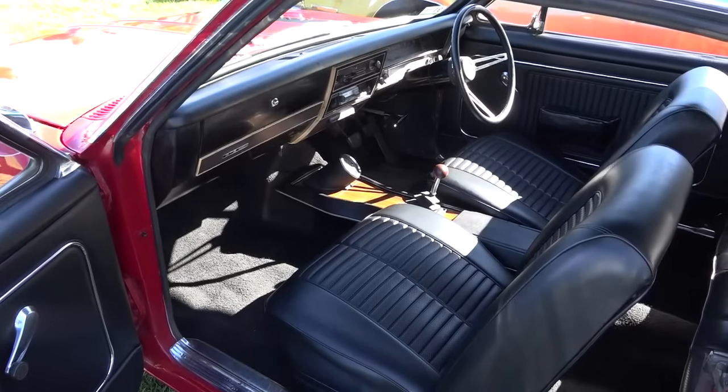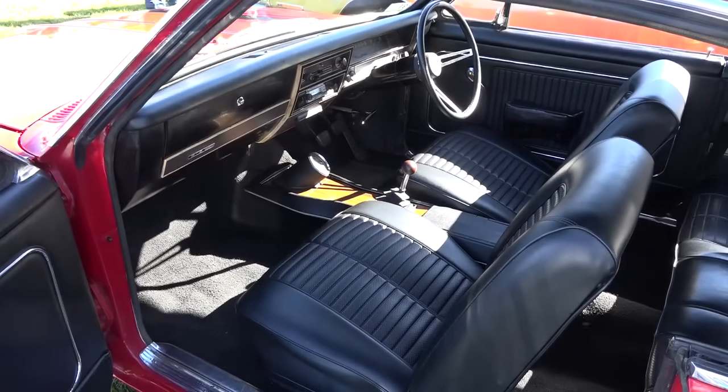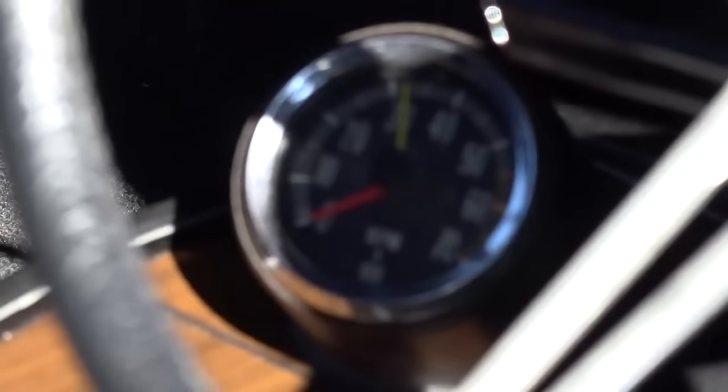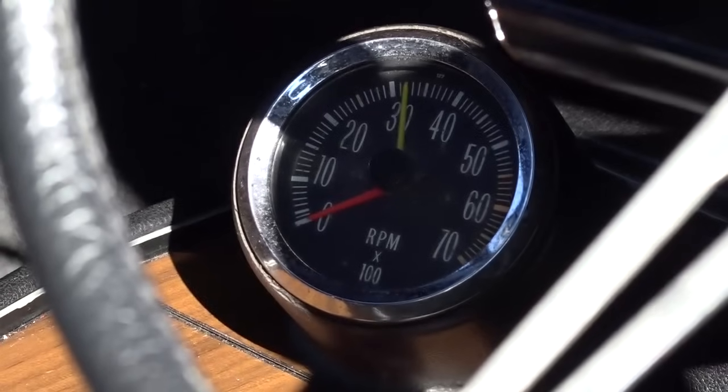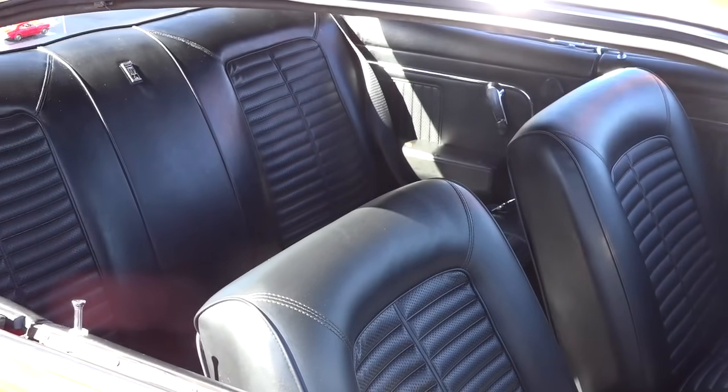Looking at the interior — the 140-mile-an-hour speedo, the beautiful black vinyl seats — period correct from 1968. What a time capsule it is. The speedo, the tacho down in the console and all that sort of stuff — you just go back to that era.